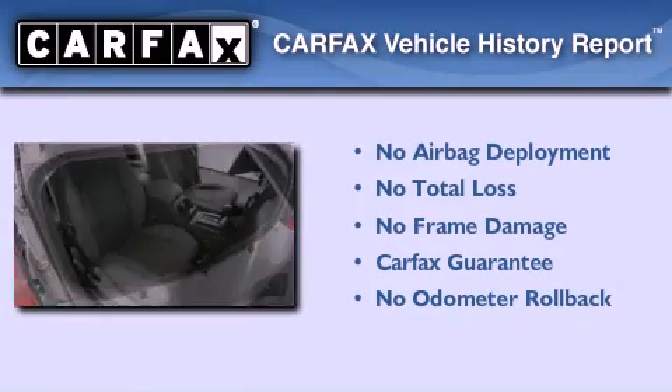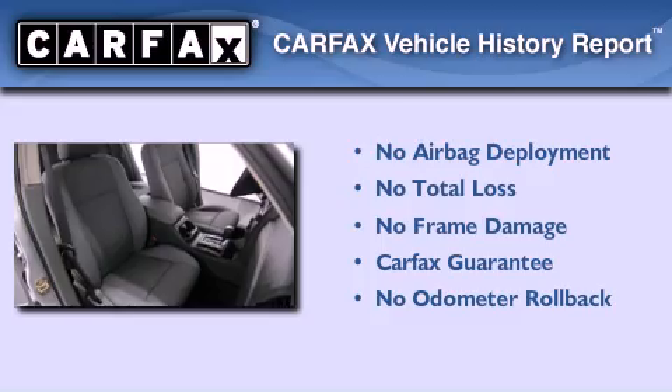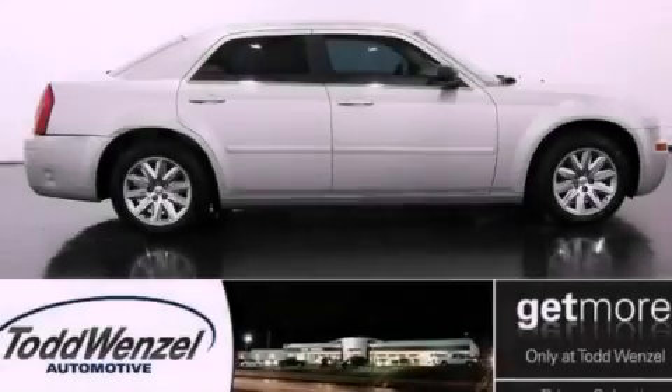Not to mention that this Chrysler qualifies for the Carfax Buy-Back Guarantee. Contact us today to arrange your test drive.